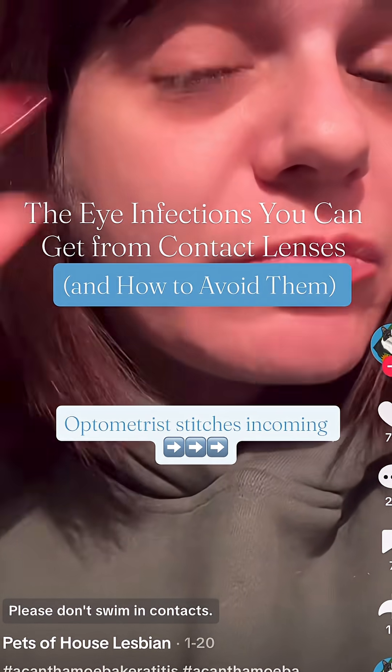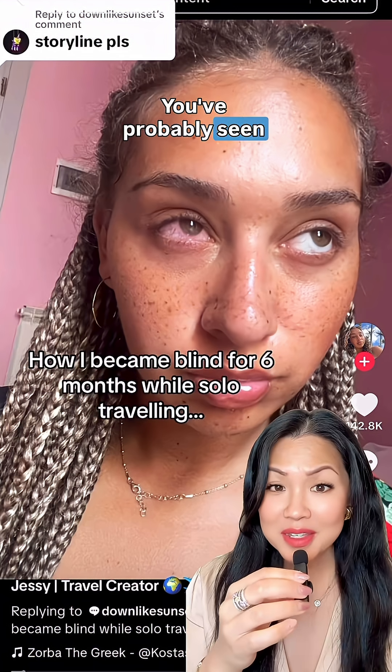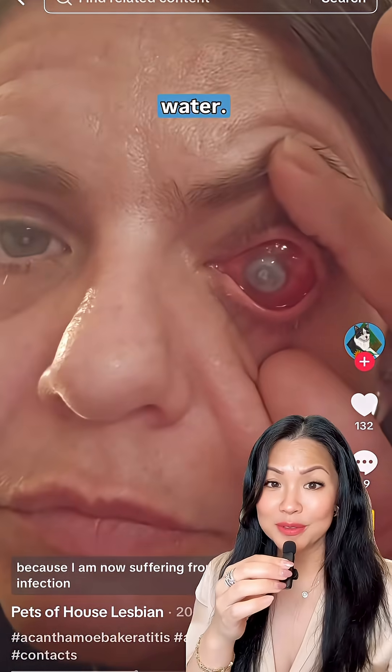Please don't swim in contacts, please don't bathe in contacts, please don't get in the hot tub in contacts. You've probably seen these scary eye infection videos — and most of the time it started with something as simple as exposing your contact lenses to water.